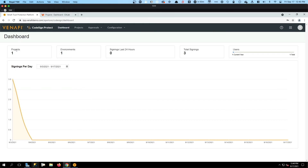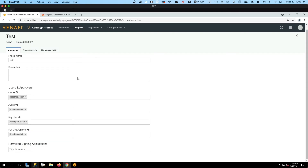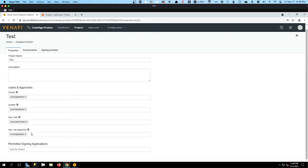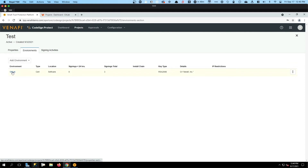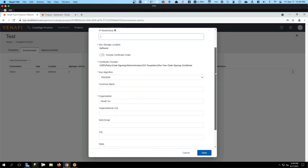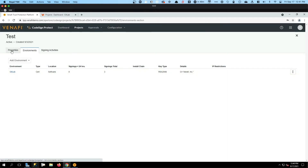Let's take a look at what we've got set up in our projects. Under CodeSign projects, we have a test project that is currently enabled with three signings total. Looking at the project properties, we can see the owner, the auditor, the key user who will be doing signing operations, and a key approver. You do have the ability to permit certain signing applications as well, but for this demo I've left that wide open — we will be using Jarsigner. For the environment, I've configured a test GitLab environment specifying the CA template to use for issuing code signing certificates and all of the subject metadata those certs will use.